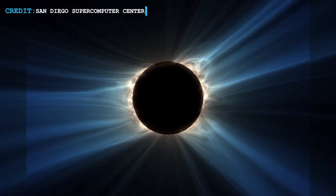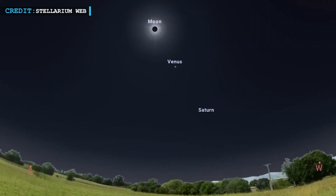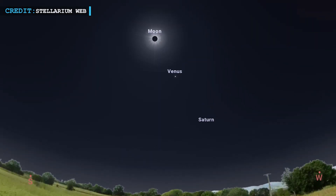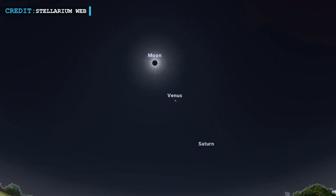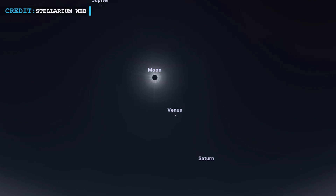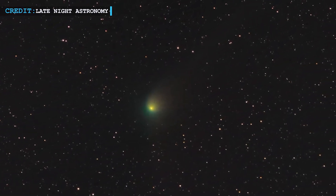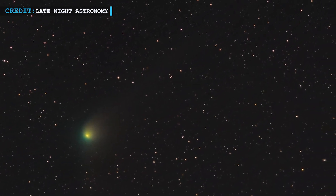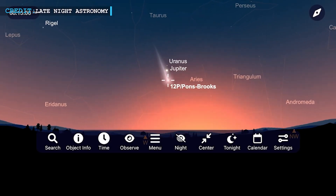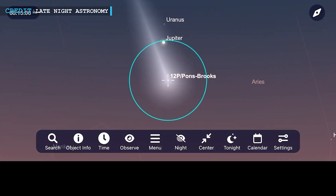The eclipse also reveals solar filaments shaped by magnetic fields and plasma. Planets and stars typically obscured by daylight might become visible, including Venus, Jupiter, Saturn, Mars, and stars like Sirius, Capella, and Rigel, creating a unique celestial display. There is also Comet 12P/Pons-Brooks, nicknamed the Devil Comet due to its horned aura caused by icy outflows. This comet, making its way through the inner solar system roughly every 71 years, will be relatively close to the Sun during the eclipse.